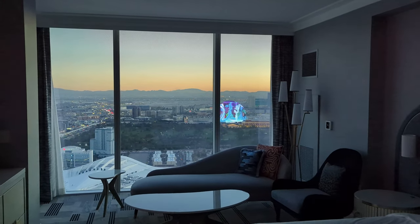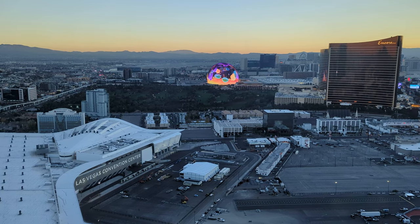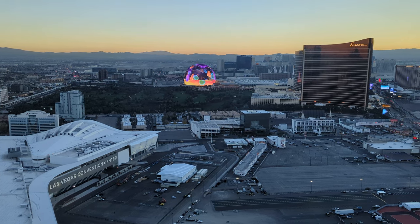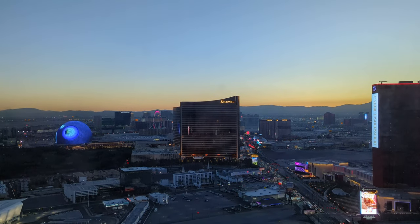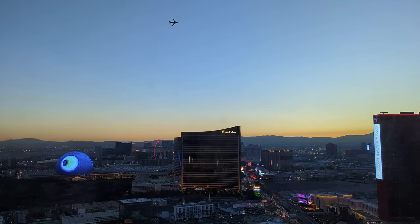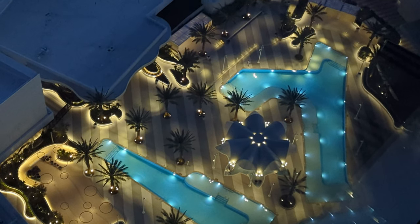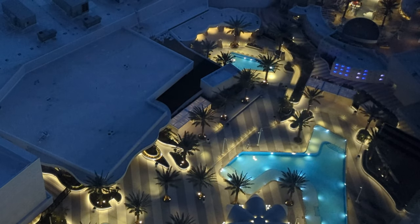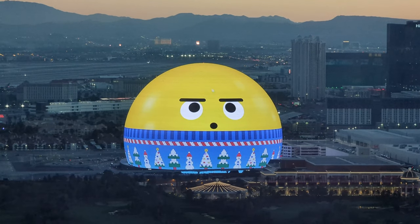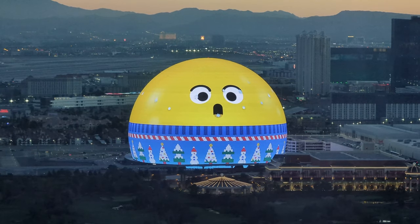The sun has set and the view is getting even better. The Sphere is constantly changing, and over on the right that's the strip — you can see Encore, Treasure Island, and on the right Resorts World. We're also close to the flight path for the airports and we were mesmerized watching incredible views of planes departing. Looking down we can see the beautiful pool deck which is open in the spring and summer, but it's the Sphere that really steals the show — it's really fun just to sit and watch.